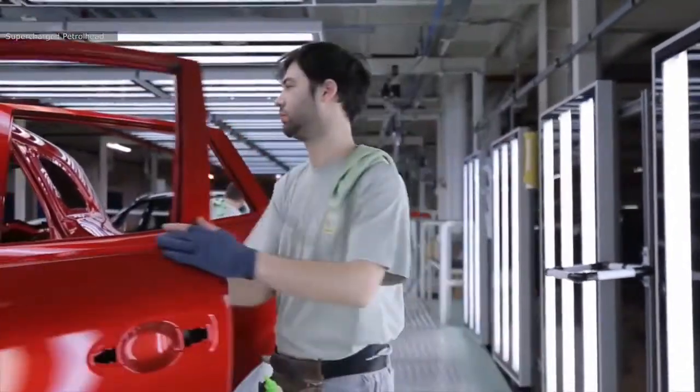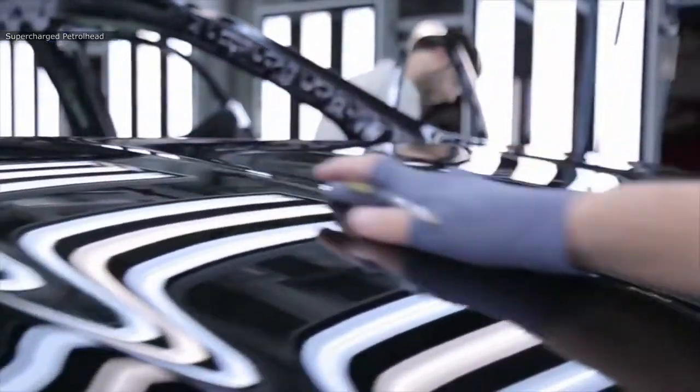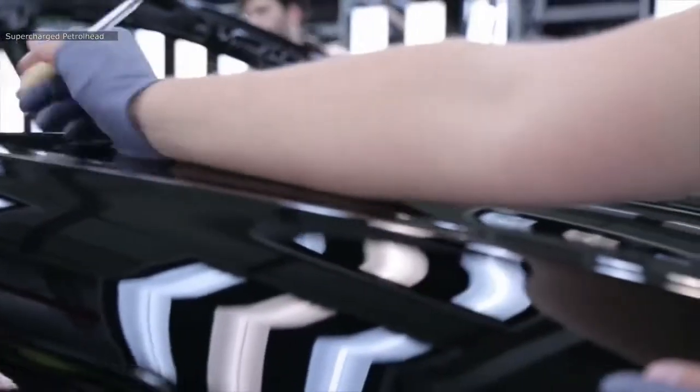Here the body is checked for any defect in paint, and if there is any significant defect it will be marked and sorted out before moving forward.